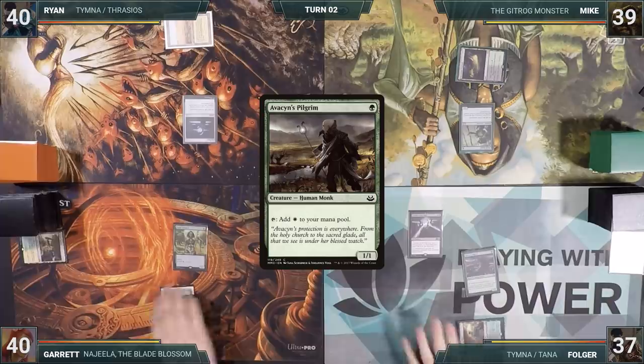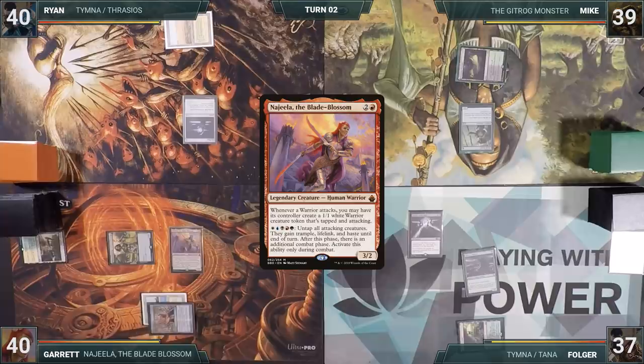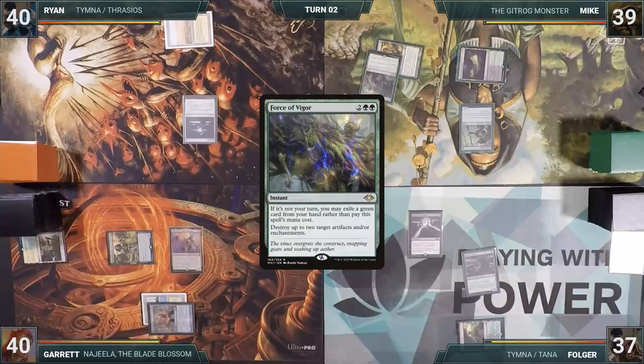On his turn, Garrett casts his commander, Najeela the Blade Blossom, and passes. At the end of Garrett's turn, Mike casts Force of Vigor, exiling Autumn's Veil, destroying Ryan's Sol Ring and Folger's Leyline of the Void.